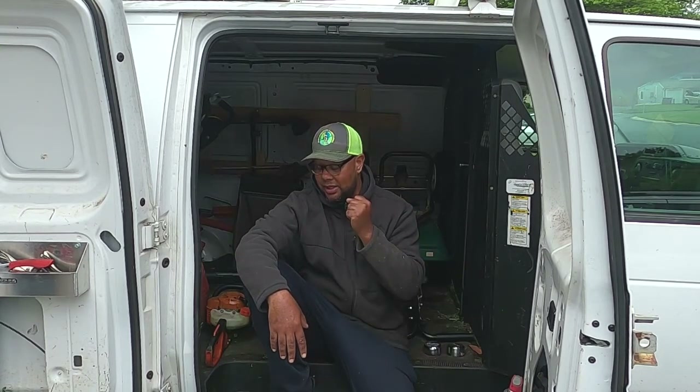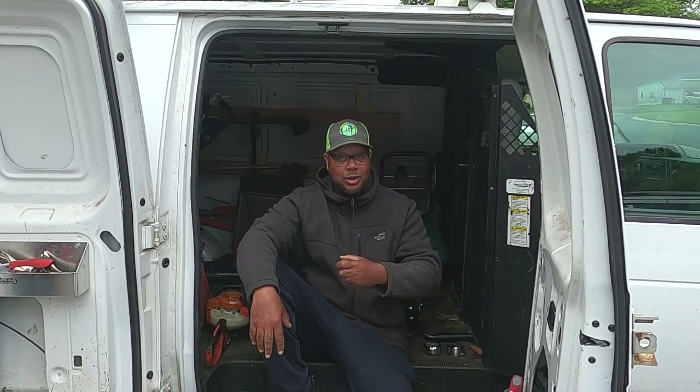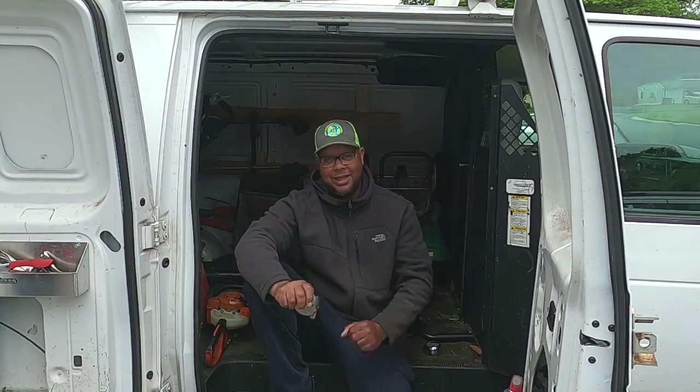Hello, it's Raglan from Next Generation Landscaping. As we know, getting your tools stolen is the worst feeling on earth. You spend all this money to accumulate your stuff, to have the most up-to-date equipment running efficiently, and you go through all these obstacles just to have it stolen from you. It's the worst.